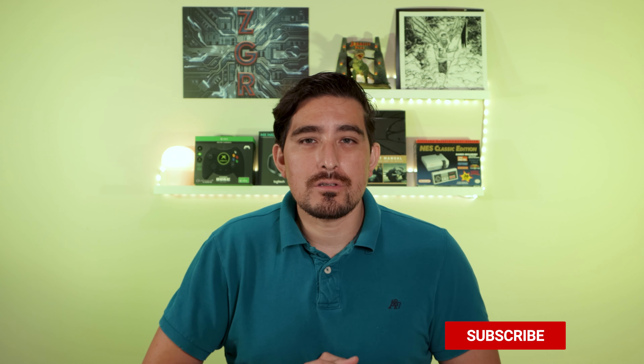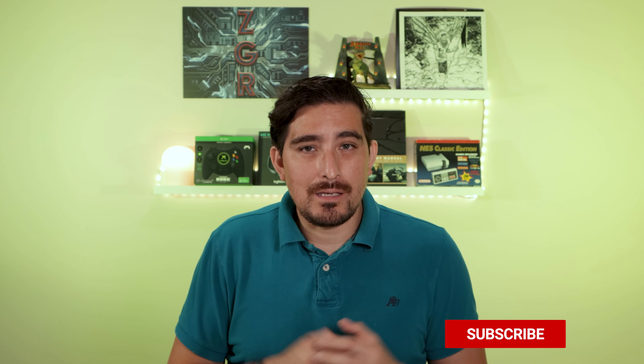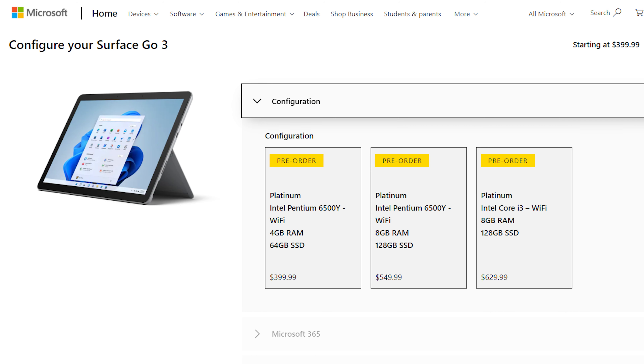There is not a huge difference in design between the Surface Go 2 and the Surface Go 3, except for the internals — it's going to have a more powerful mobile chip from Intel inside. The Surface Go starts at $399.99, so $400, and it will be available on October 5th. It's available for pre-order right now.